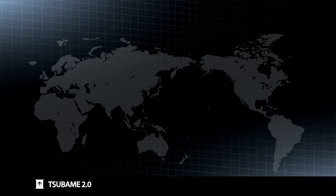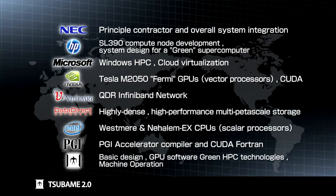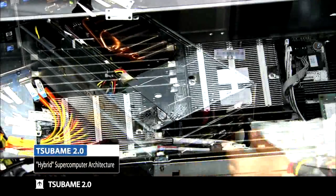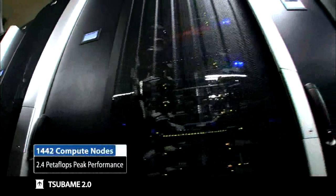In 2010, a new version of Tsubame, Tsubame 2.0, was developed with overwhelming advances in computational performance as well as enabling other innovations. This is the result of global collaborative design and development with a number of world-renowned vendors partnering with Tokyo Tech to offer their skills and their latest technologies. Tsubame 2.0 was developed to combine scalar processing of industry-standard CPUs with vector processing of industry-leading GPUs in a so-called hybrid architecture, especially tailored for large-scale supercomputing.